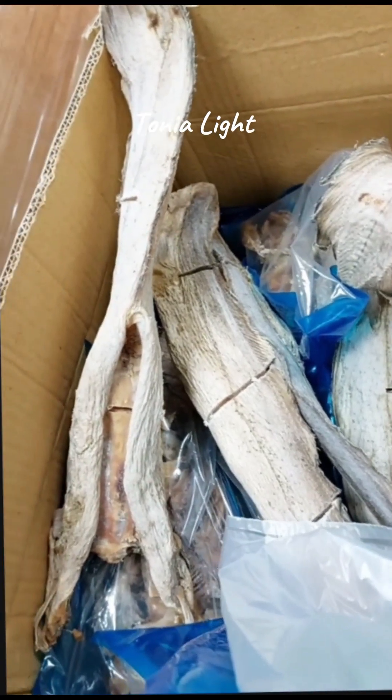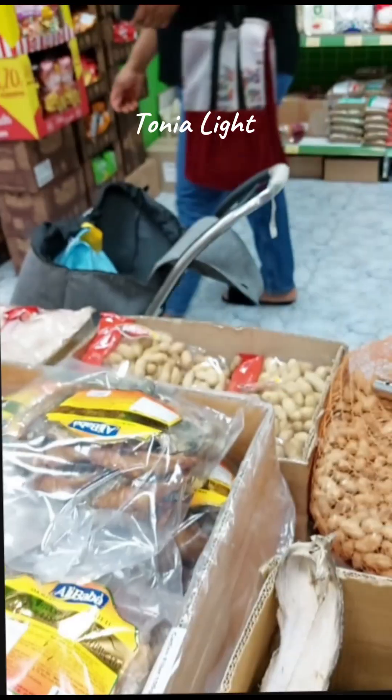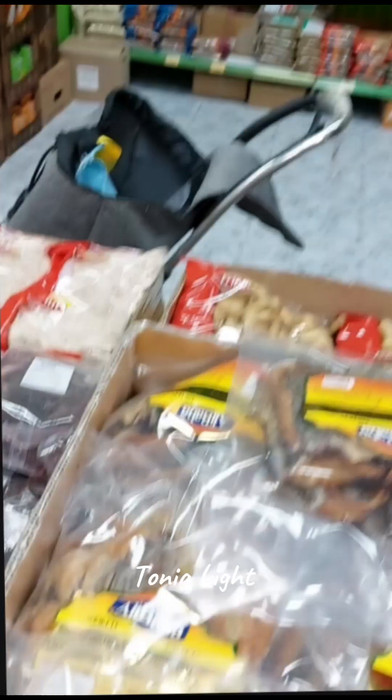I used to use stockfish and smoked fish — all those dried fish — but they used to dry it with salt, that's why I don't buy it anymore.